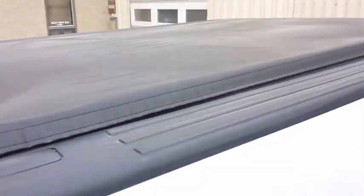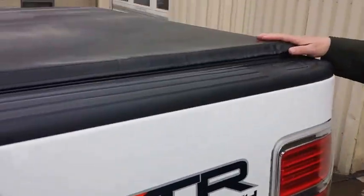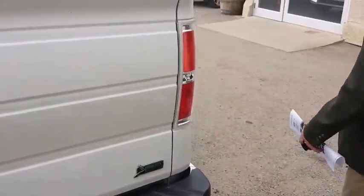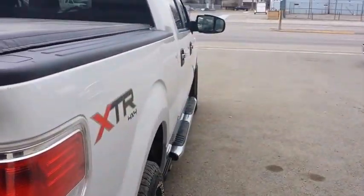We've got mud flaps, tonneau cover roof. It's in really good shape for a 2010 — $18,995, it's a steal.